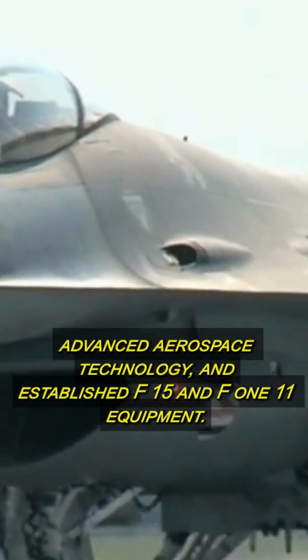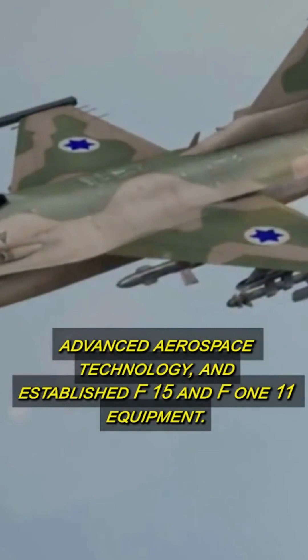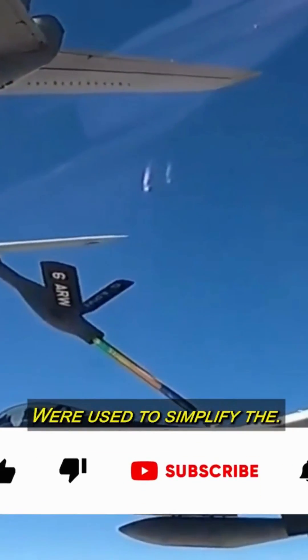Advanced aerospace technology and established F-15 and F-111 equipment were used to simplify the plane.